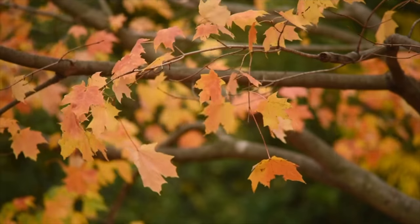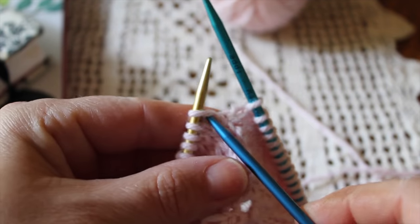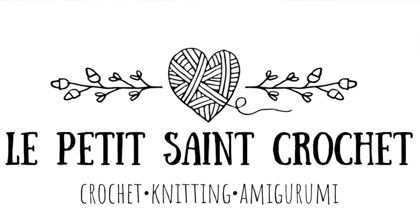Who's ready for pumpkin spice, fall foliage, and autumn amigurumi projects? Hi there, I'm Elise from the blog lepetitestcrochet.com and today we're going to be talking all about autumn amigurumi projects. I'm going to be sharing crocheted and knitted projects - I cannot wait to share all of these with you.